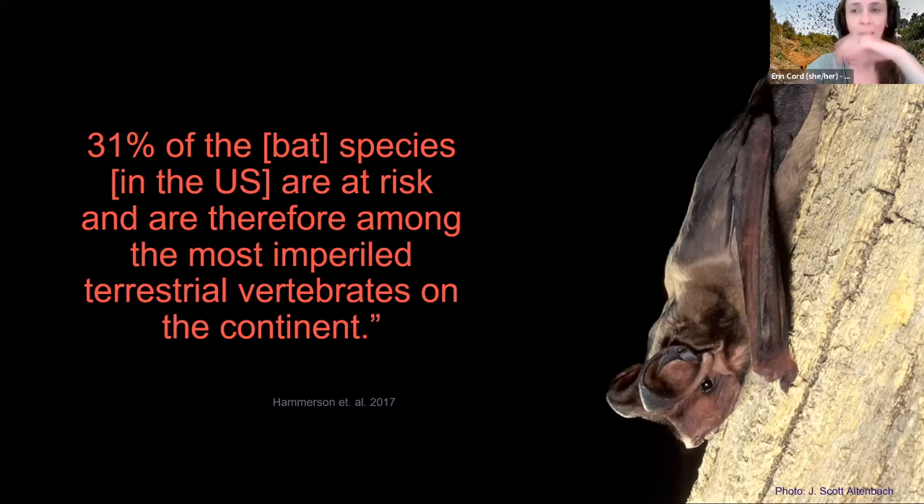About one third of bat species in the United States are considered at risk, or are already threatened or endangered. They're actually the most imperiled terrestrial vertebrates on the continent. A lot of bat species populations are in decline for many different reasons, and they really need our help now more than ever.